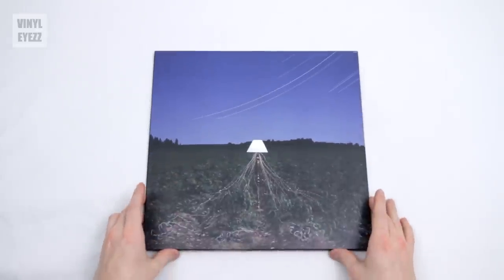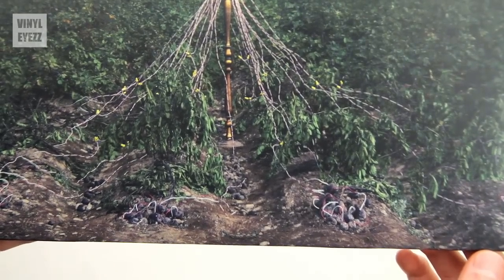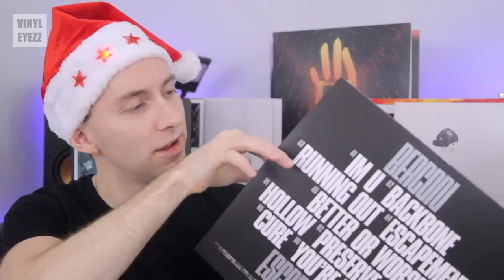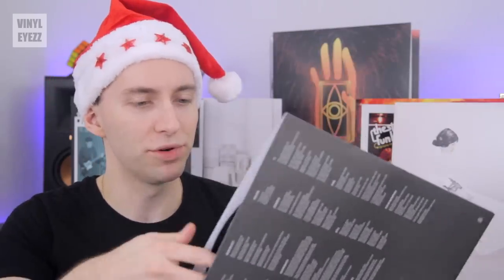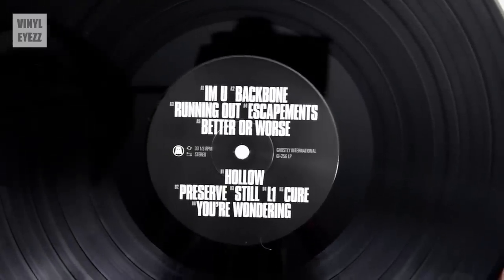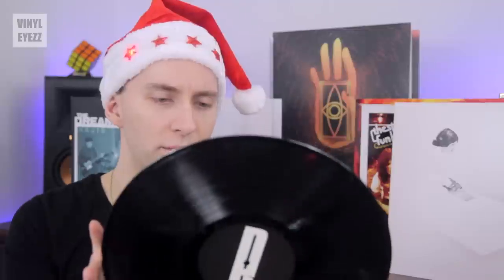We got the second record in that package — this is Beacon, Escapements. The cover shows a field where beets are wired into what looks like a lamp out in the field, with lines like stars in the sky. Also not a gatefold. On the back we've got photos of the two band members, track list, and lyrics. This one is also on black vinyl. Side A has five songs. Side B looks like six tracks — they've loaded up side B. Can't wait to pop it on the turntable and find out what kind of music this is.